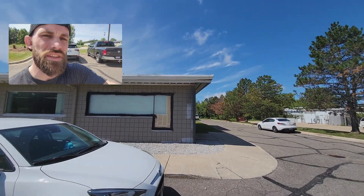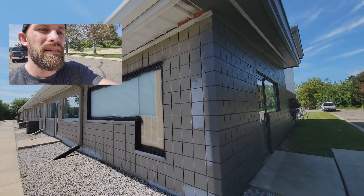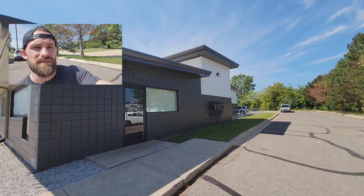Actually, the right side of this building is painted too, so if I walk up here you're going to be able to see the difference. Old style, new style. Take a look — it's just gorgeous.